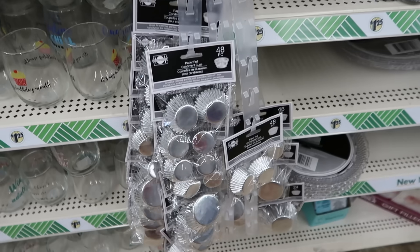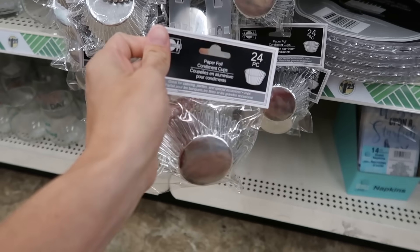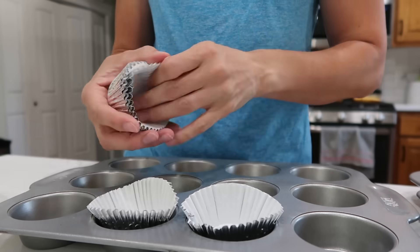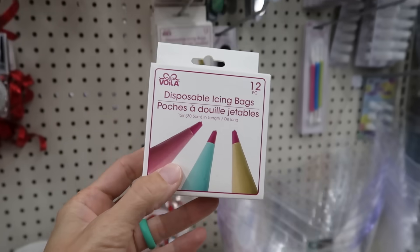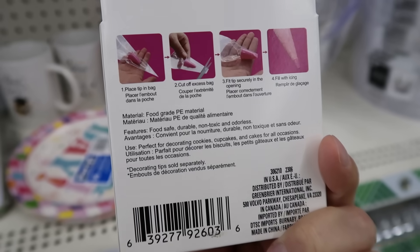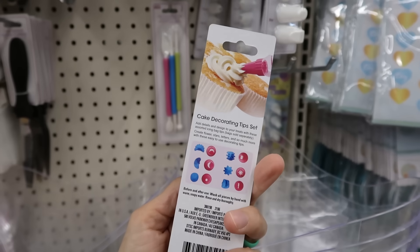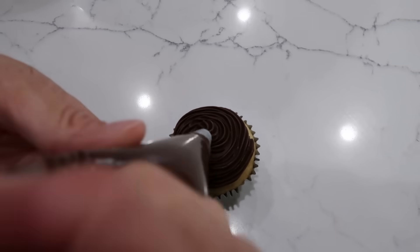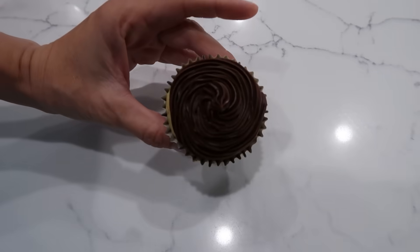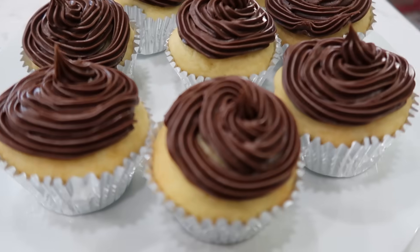This was such a cool find in the party supplies and wedding section — I found not only cupcake liners, but cupcake liners wrapped in silver. They were really beautiful. Right next to those, I saw cake decorating items: piping bags and piping tips at the Dollar Tree. You're going to pay so much more than $1.25 anywhere else. I decided to buy them and put them to the test — I made cupcakes, got some chocolate frosting, used the piping bags and Dollar Tree piping tips, and sure enough, they work just as well as anything from Walmart. I give my Christine stamp of approval on the cupcake and cake decorating items from the Dollar Tree.